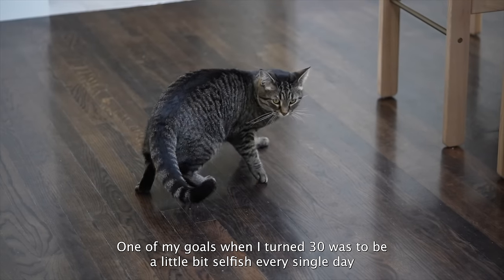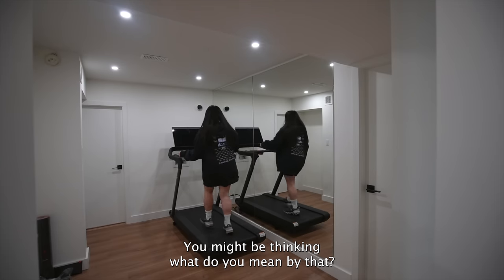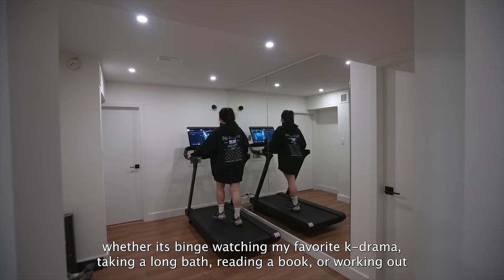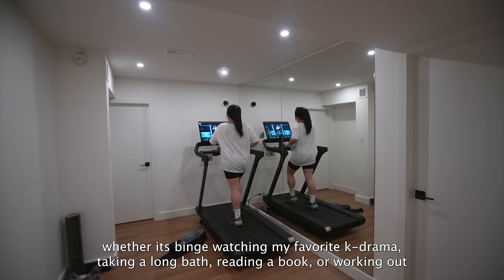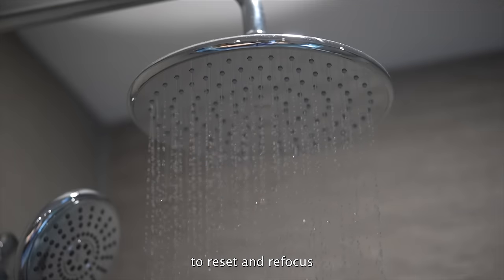One of my goals when I turned 30 was to be a little bit selfish every single day. I want to dedicate 30 minutes a day just for me — whether it's binge watching my favorite K-drama, taking a long bath, reading a book, or working out. 30 minutes a day just for myself to reset and refocus.